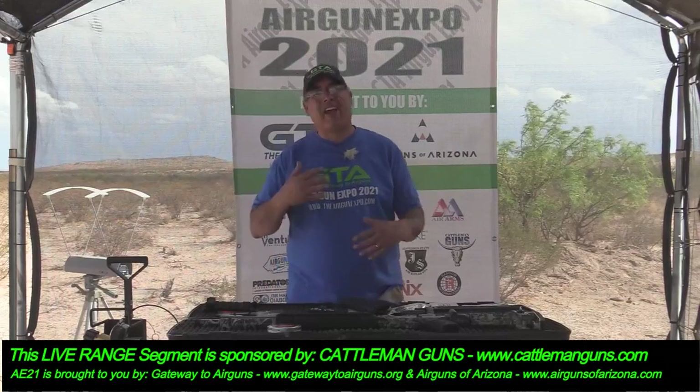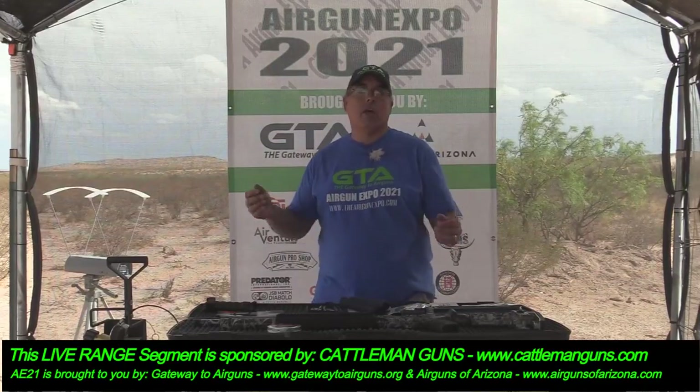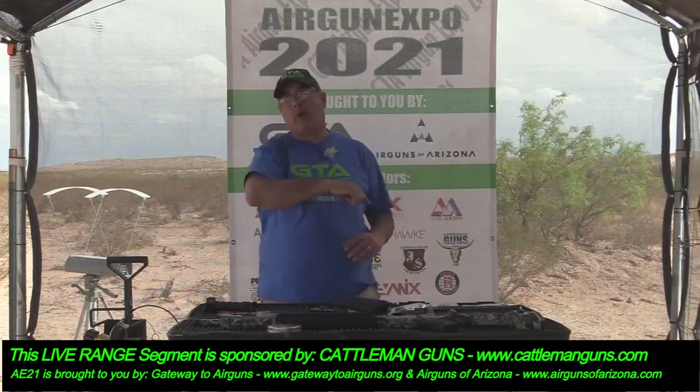Hey everybody, I hope you're having a great day. We are here at the Airgun Expo. This is day four and we've got a couple more of our live range day segments to bring to you before we go have dinner and get set up for our roundtable wrap-up.